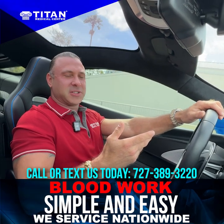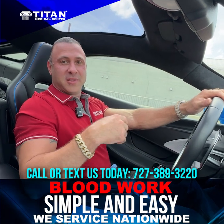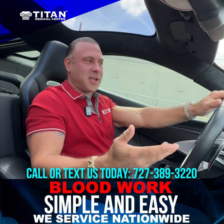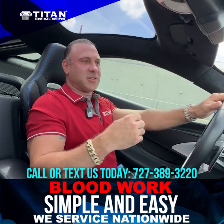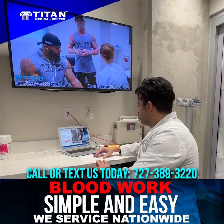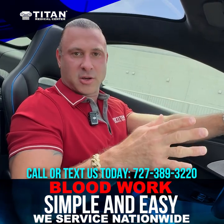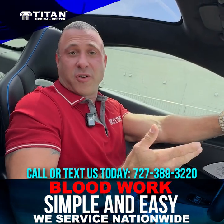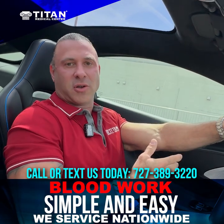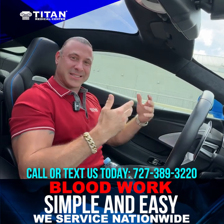We get the results expedited — I don't know anywhere else you're going to get your lab results within three to four business days, especially when you're not having to go into the doctor's office and pay a copay to get the results. You literally get your results in three to four business days from Titan Medical Center. The providers have already looked at it, so the medical team that calls you has a couple of brief tips or things going on before they schedule you for your consultation. And if you don't want a consultation, that's fine — you can just get your results.